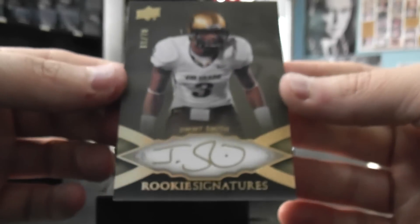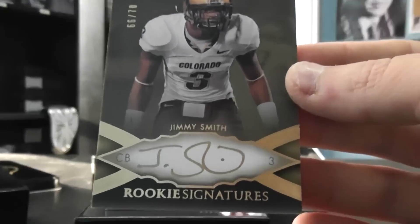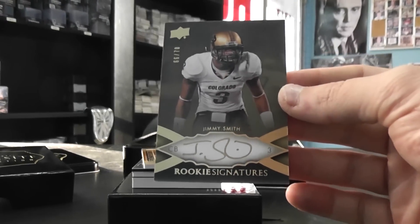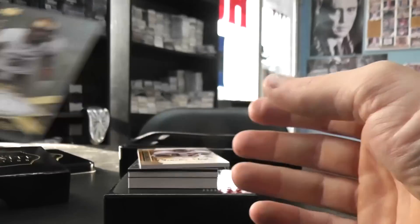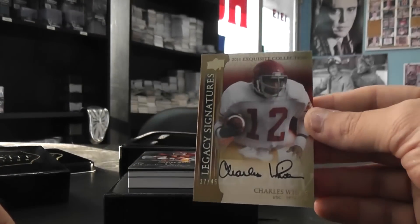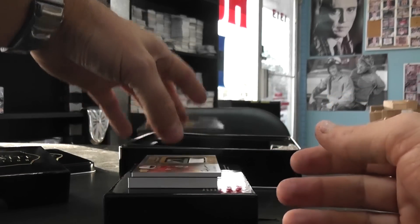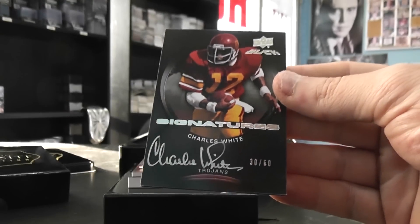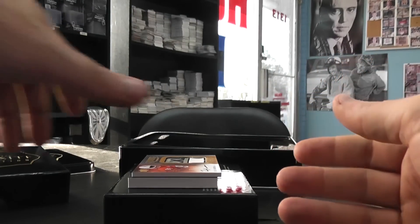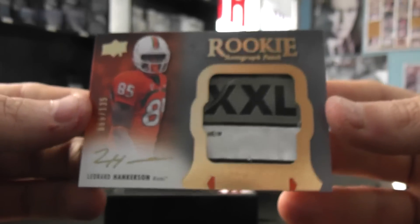Autograph. Charles White, legacy signatures, number 45. Charles White number two, number 60. Black autograph. This is a good looking patch — Leonard Hankerson, part of the tag logo.